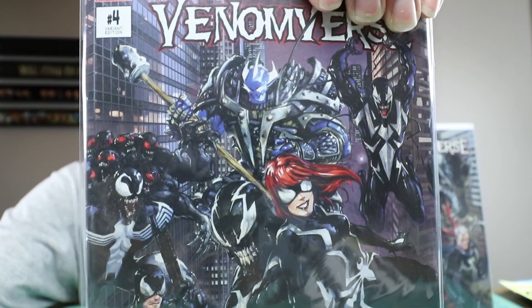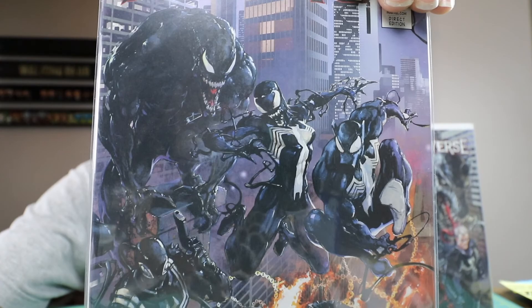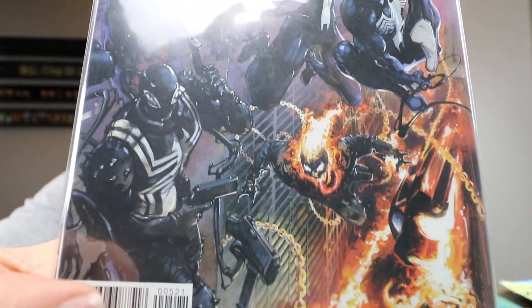Kind of reminds me of comic cards from like the 1990s. I got all five of those.